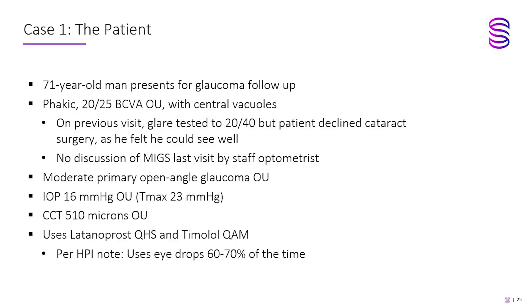Let's look at this case. It's a 71-year-old phakic patient who's got early cataracts starting to impact his vision — something familiar to the doctors here. There's definitely a visually significant cataract, but the patient was ambivalent about surgery, wasn't quite sure whether they wanted it. On the previous visit, as doctors can get busy, the glaucoma seemed okay and there was no discussion of MIGs. When the patient came in for a typical glaucoma checkup, the history showed they only use their drops 60 to 70% of the time.